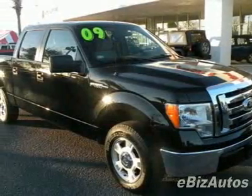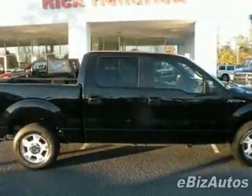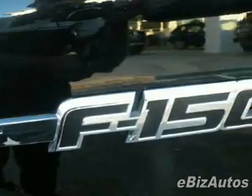Come take a look at this 2009 Ford F-150 XLT. Carfax has certified this F-150 as having one owner. This F-150 has just under 21,500 miles.